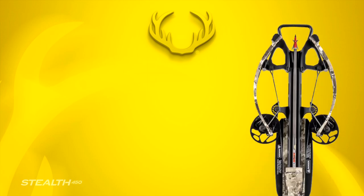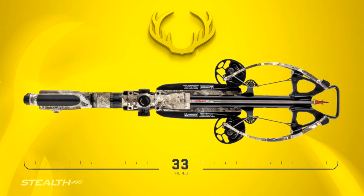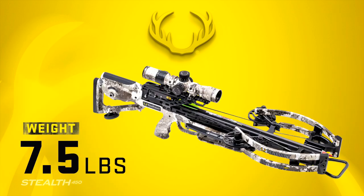The ultra-compact crossbow measures a mere 6.5 inches wide, 33 inches long, and weighs 7.5 pounds.